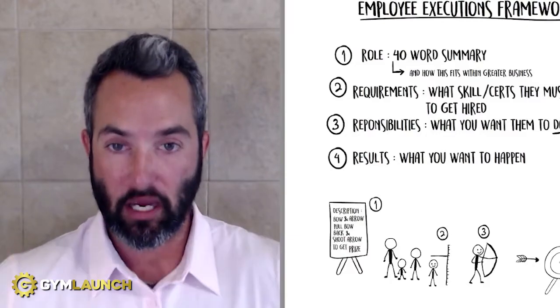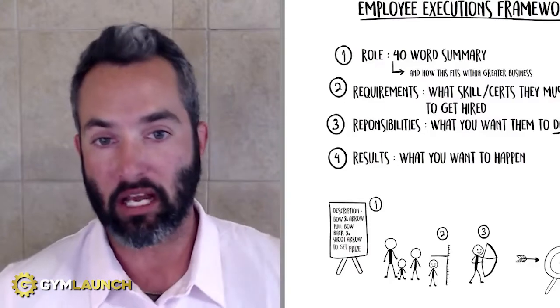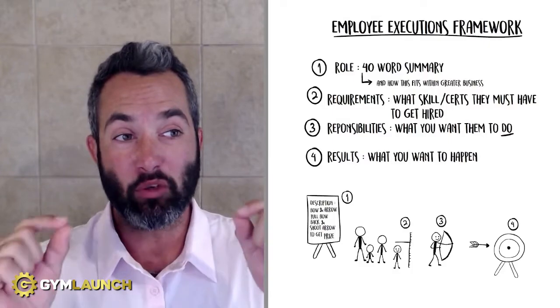It's very important to understand what this document looks like. It is what we call the 4Rs document. We got this from Alex Sharfman back in the day, so shout out to Alex for this. We've changed a couple of things around, but the 4Rs document is broken down and needs to be written down.